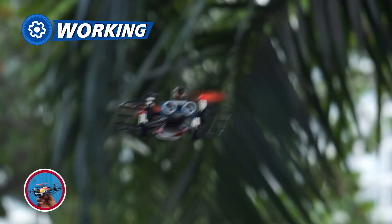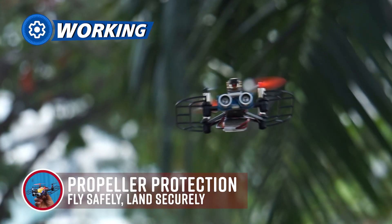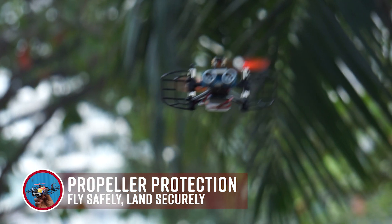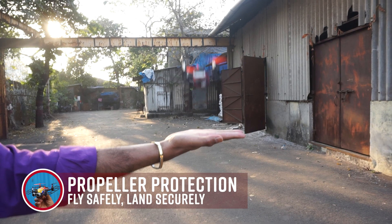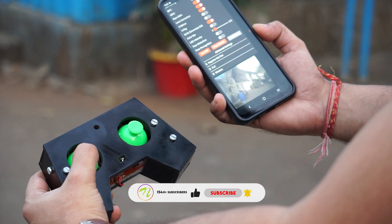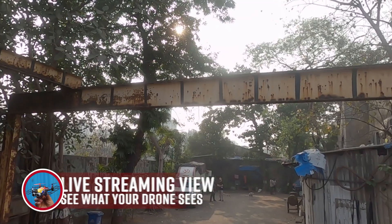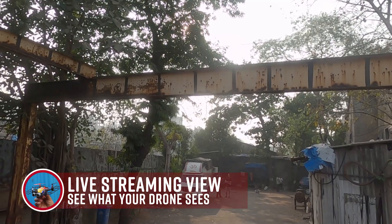With protective guards to keep its propellers secure, this small yet powerful quadcopter is made for precise flights. Controlled by a remote transmitter, the drone uses a wireless camera to feed live video to your Android mobile for real-time connectivity.